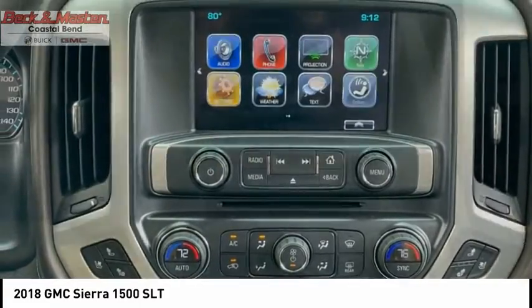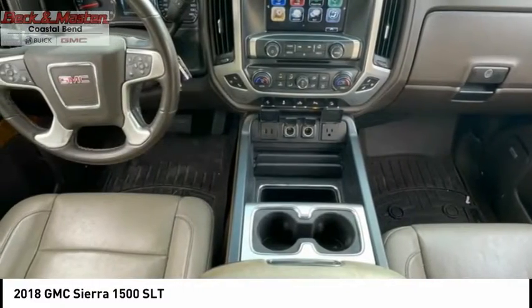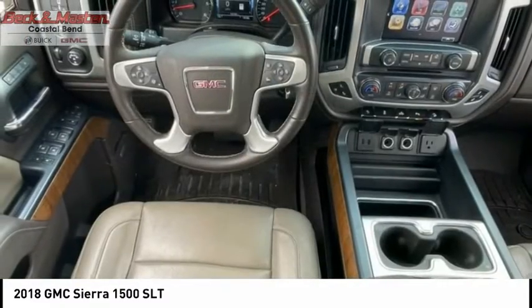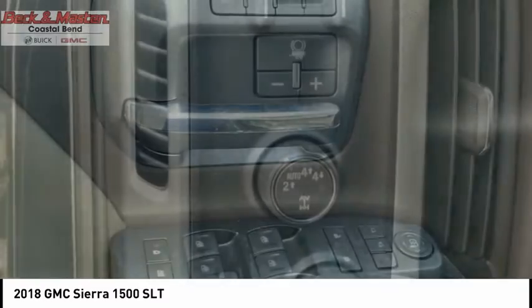Front suspension type: strut. Roll stability control, auxiliary transmission fluid cooler, rear step bumper. This vehicle offers reliability and good looks at a great price. So come in and take a test drive today.